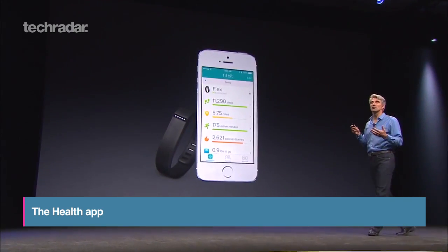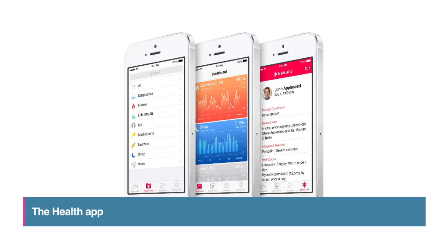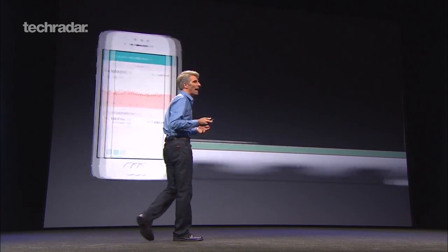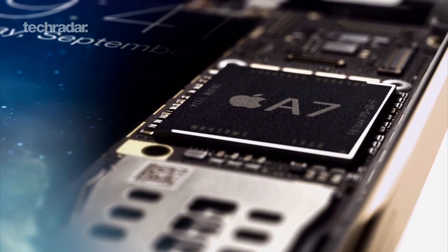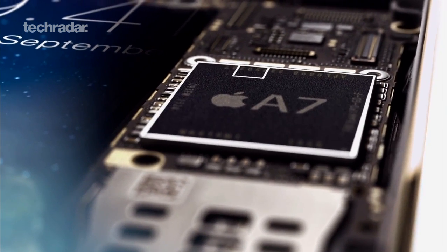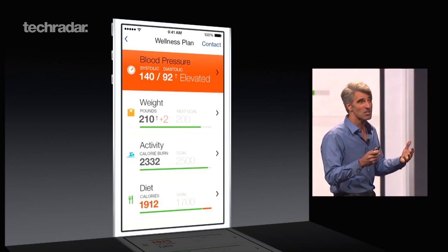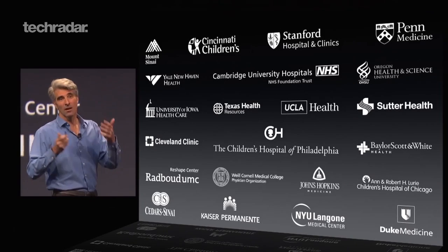It's not called HealthBook and there's still no sign of the iWatch, but the rumoured health application is pretty much what we expected — a way for third-party devices such as FuelBands to share health data with your iOS device. Apple promises it will carefully protect your privacy, so apps will only be able to access health data you give them explicit permission to use.